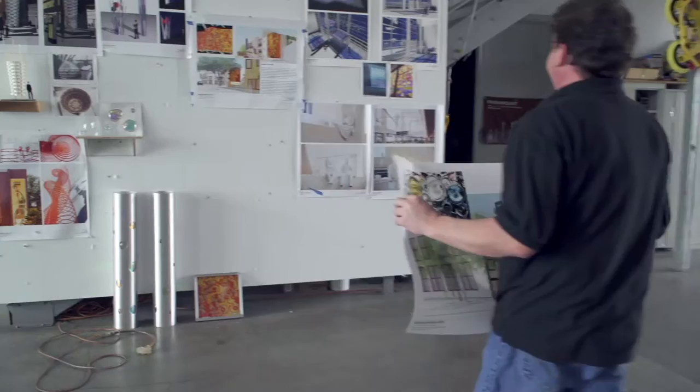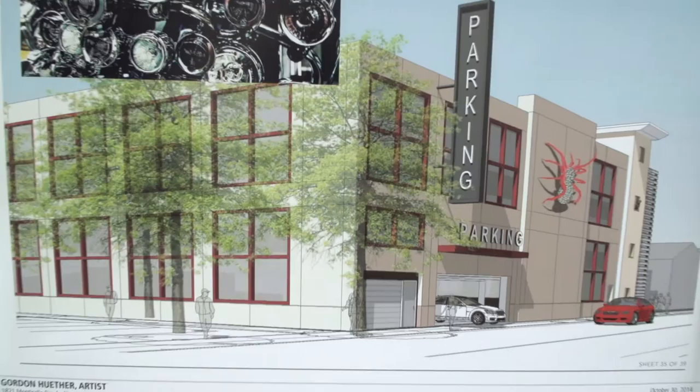We were in desperate need of more parking in our little town of Morgan Hill. The parking structure is a 273 parking space facility in downtown. It is the biggest public investment of a public facility in the city of Morgan Hill for the last 10 years. But we didn't want to build a parking garage that just looks like a concrete block.